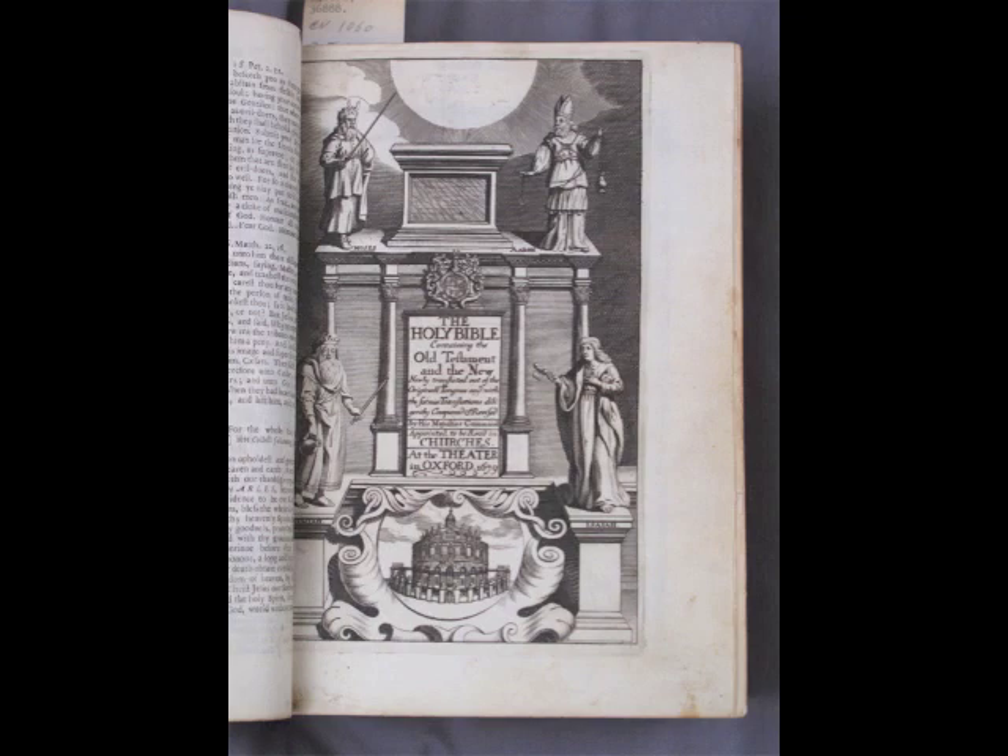The second Oxford edition of the King James text, shown here, appears to be the first English Bible with chronological information added to the marginal notes.